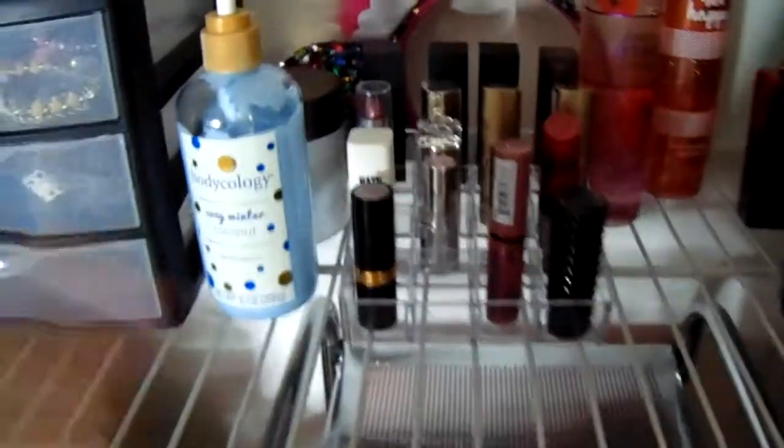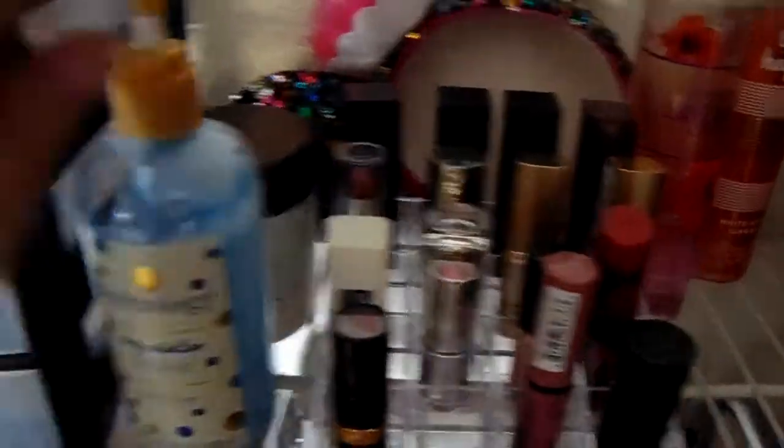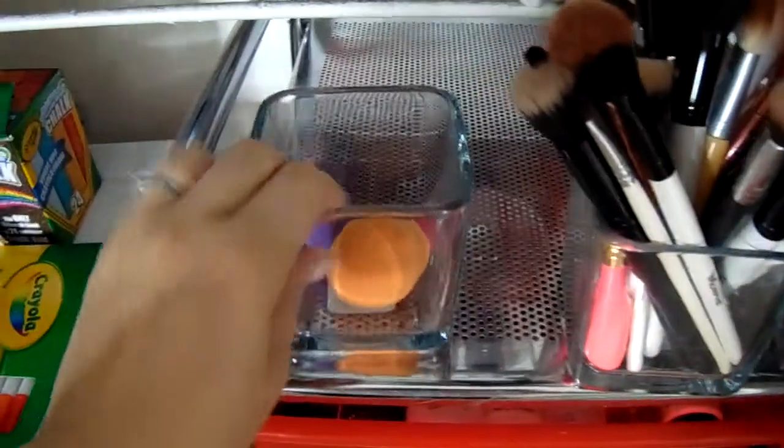Then I have bracelets and watches, and then I have some nail polishes, nail clippers, all of my lipsticks — there's one missing — two lotions, my perfumes back there, and my Mickey ears here. I have all my brushes and then I have my beauty blenders all in these little glass containers from the dollar store.